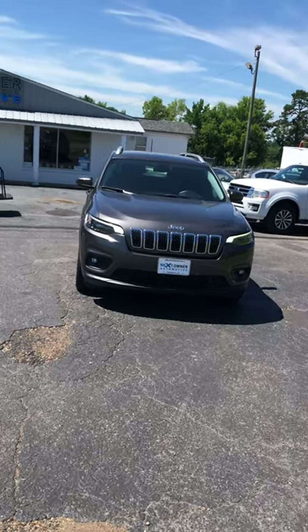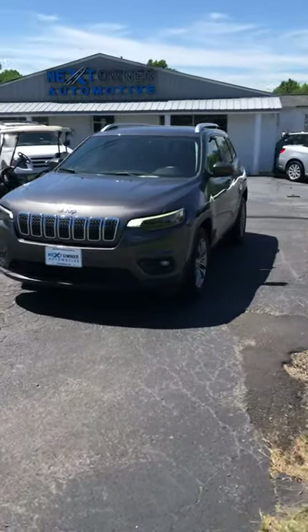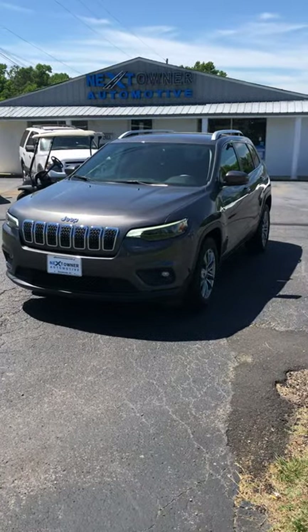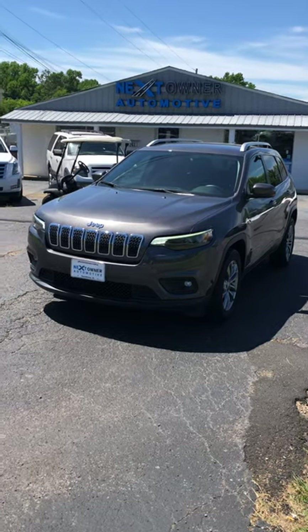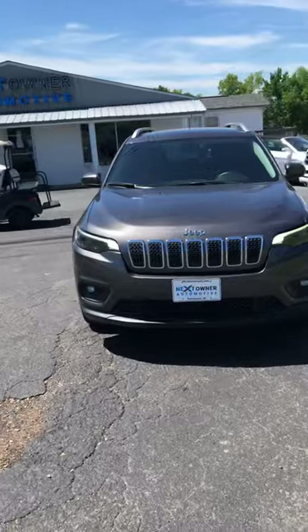Hey guys, this is Casey Cooper over here at Next Owner Automotive. Got a nice one for you today. It's a 2019 Jeep Cherokee Latitude. Very nice ride.